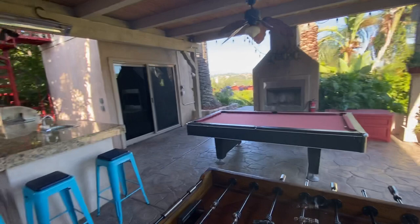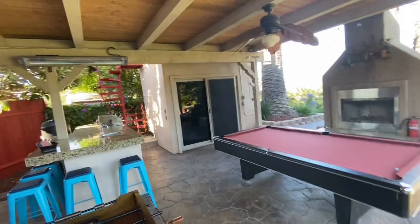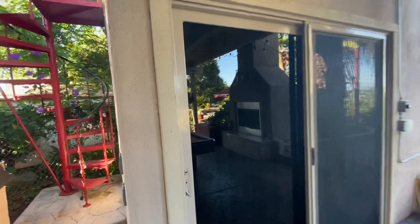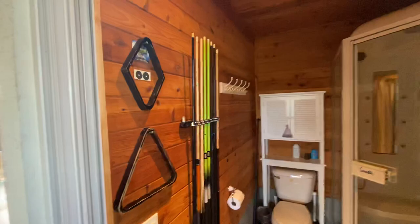As I pan back here to the gaming area, you're going to notice we have a structure there. That sliding door is an outdoor bathroom with a shower and a sauna. I'll take you in there for a quick peek. As you can see — outdoor bathroom, shower, and sauna. This is also where we keep some of the pool cues.